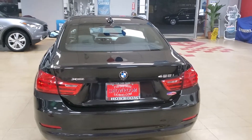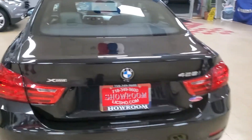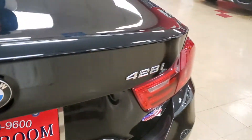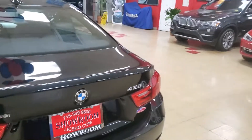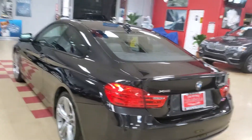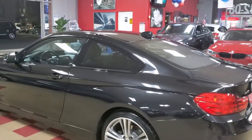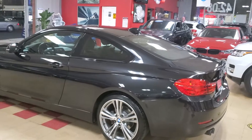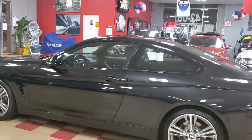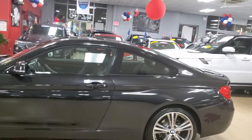Let me show you a 2014 BMW 428 xDrive sport coupe. Beautiful vehicle, as you can see — black on black with the red trim, really nice sport package with the paddle shifters, heated seats, tons of options on this one. This was really nicely loaded, sunroof of course.